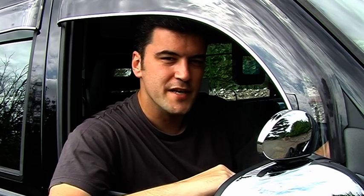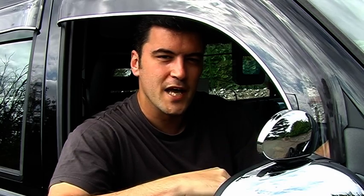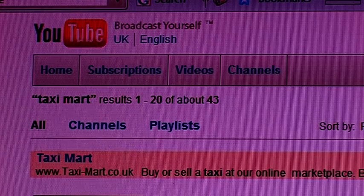As a seller, you may be curious to know how easy it is for potential buyers to find your taxi online. Well, if they were to type in London Taxi Sales, Used Taxi Sales, or just Taxi Sales into any search engine such as Google, TaxiMart.co.uk would be one of the top results, and we're even featured on YouTube.